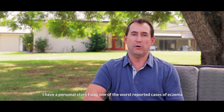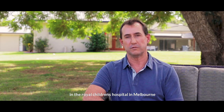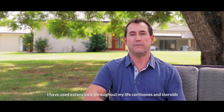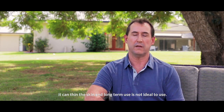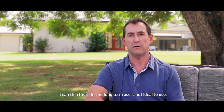Hi, I'm Geoff Graham, the creator of Graham's Natural. I have a personal story. I was one of the worst reported cases of eczema in the Royal Children's Hospital in Melbourne, among the specialists I'd seen at that time. I've used extensively throughout my life cortisones and steroids, which can have a real personal effect on your well-being. It can thin the skin, and long-term use is not ideal.